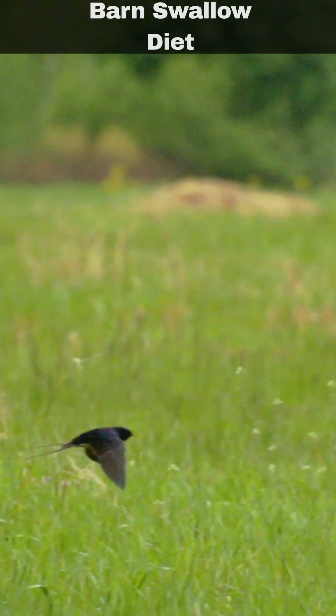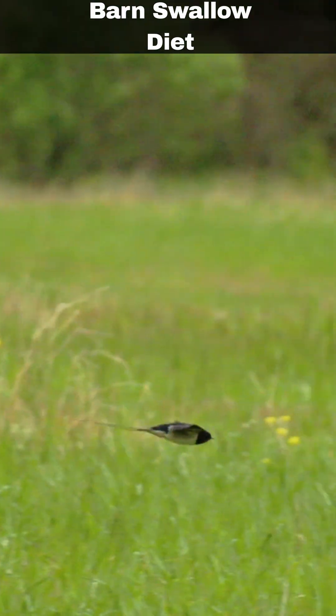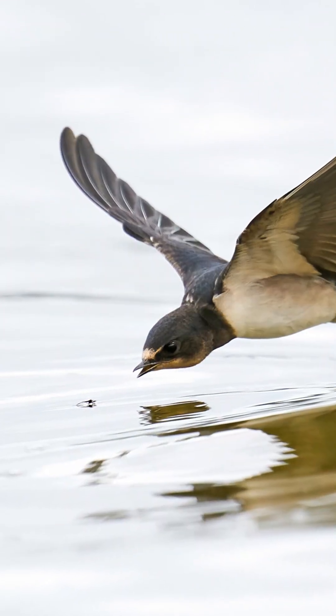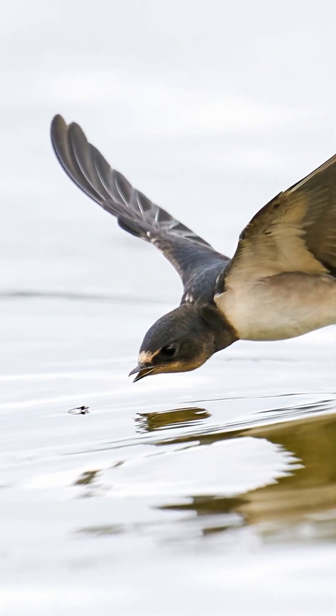Barn swallows primarily feed on flies and aphids, which they catch mid-air. They drink water by skimming low over lakes or rivers, scooping it up with their open beaks.